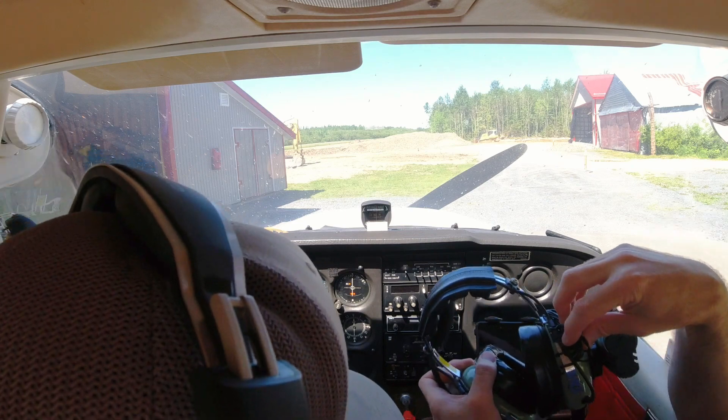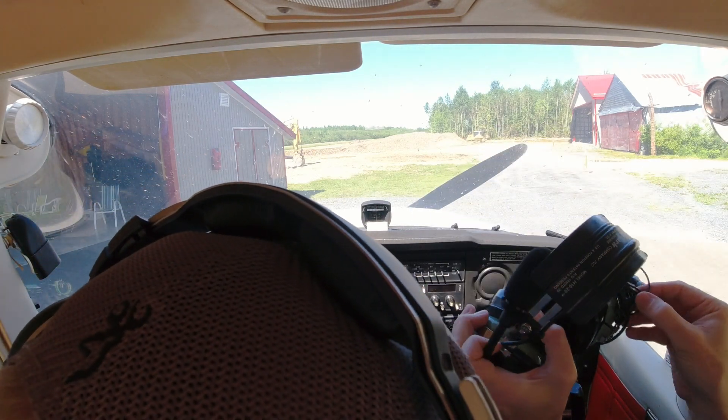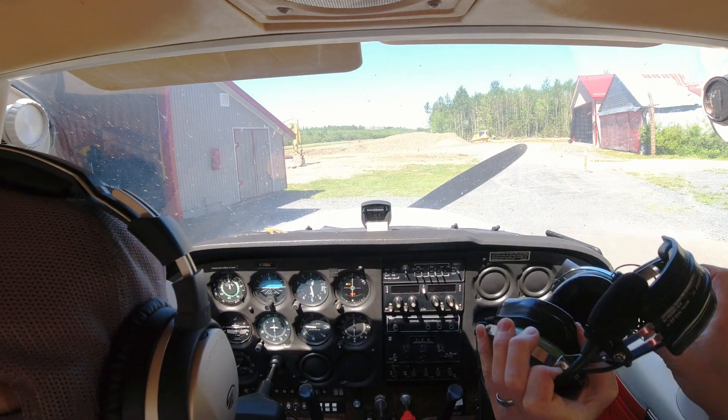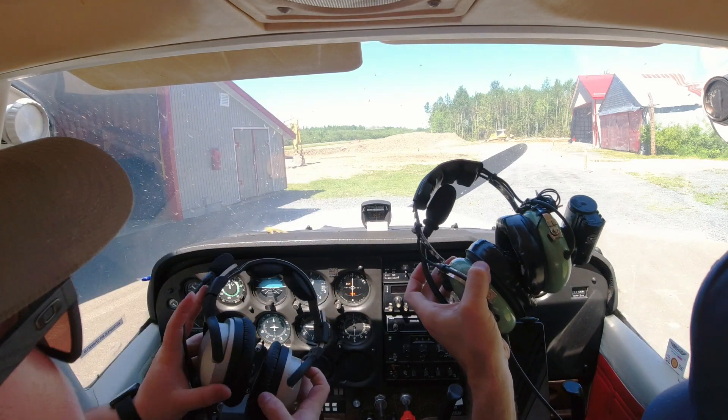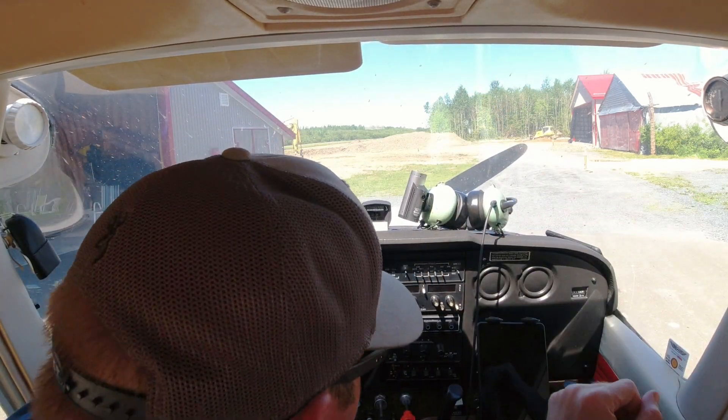How was that, Connor? Pretty good. Good. Well, I just gotta get better at landing. Well, don't we all. All right, say bye, Connor. Bye, Connor.